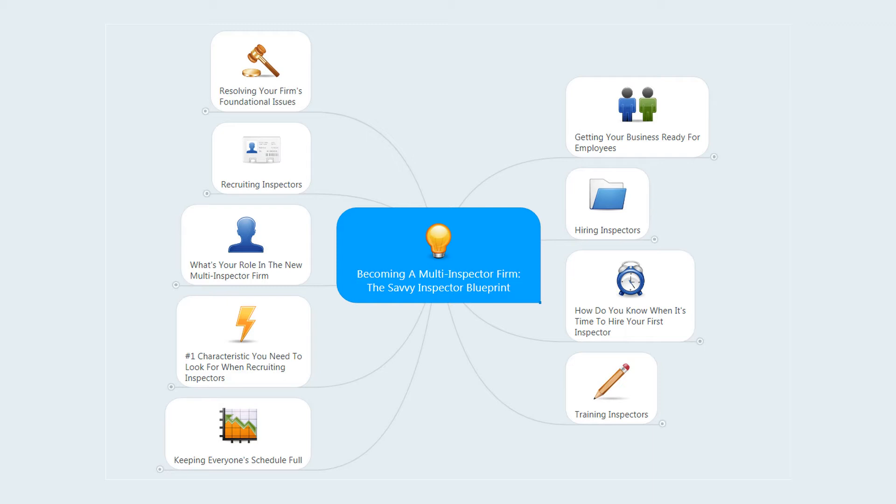The videos we put together address not only the items on this mind map, but lots of other detailed information as well. I know that you'll find these detailed discussions extremely beneficial.